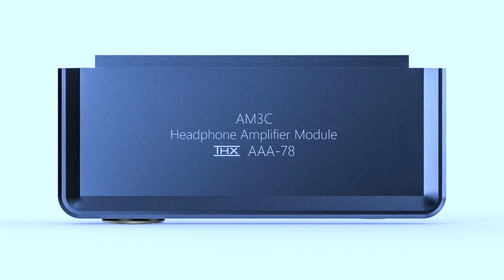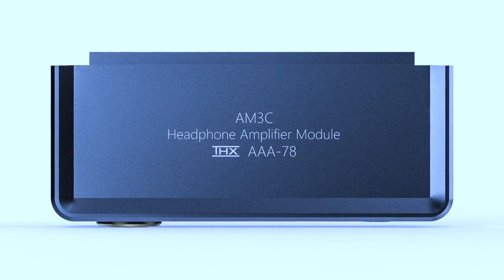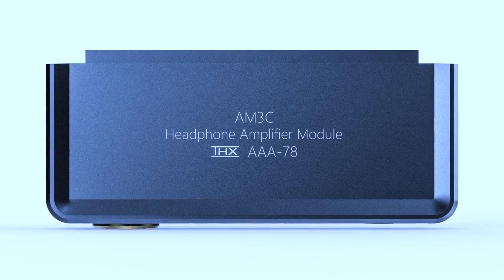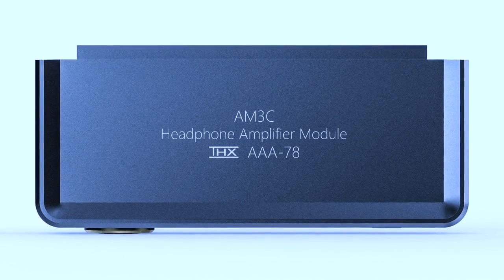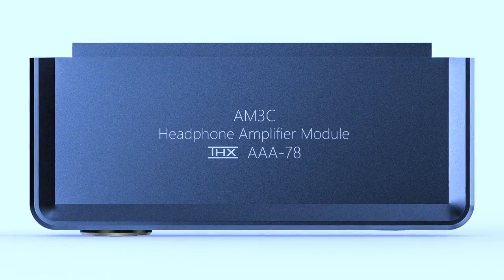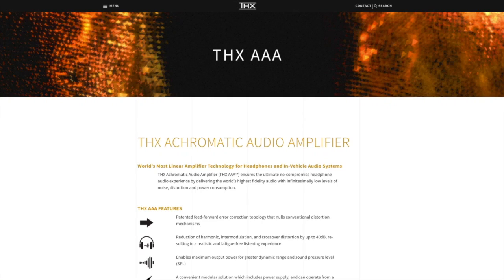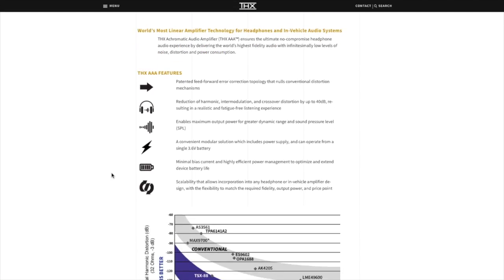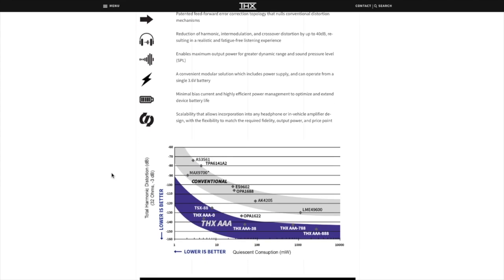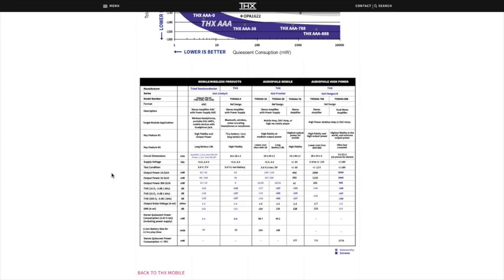So what's so special about this module? Well, this is called the AM3C. It was a very limited production amplifier module made by FIO in conjunction with THX, specifically for the Japanese market. I think there are only about 150 of these things in the entire world right now. What makes this unit so special is that it uses THX's AAA78, which is the mobile, high-power version of the THX AAA amplifier.